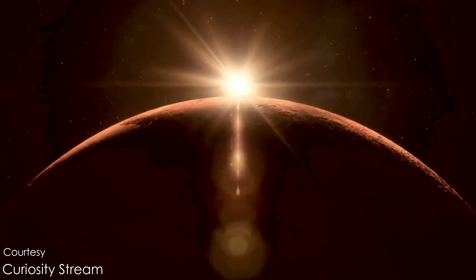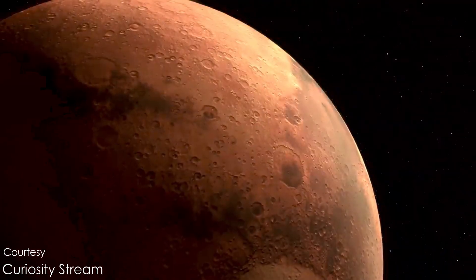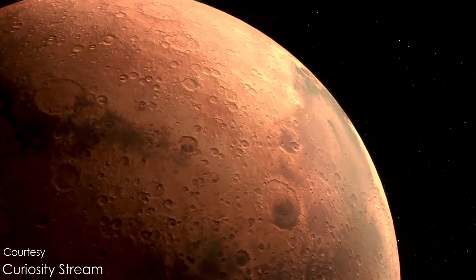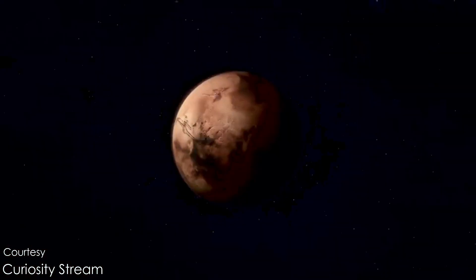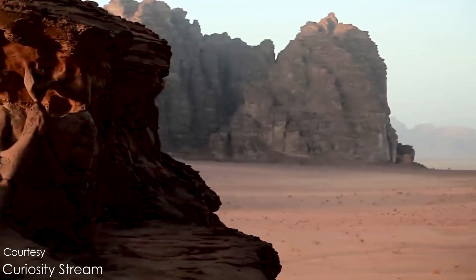Mars shares many similarities with Earth, which includes the day-night cycle, land mass, tilted axis, polar ice caps, and even the landscapes to some extent. Researchers have also found evidence of early rivers and valleys on the Martian surface.